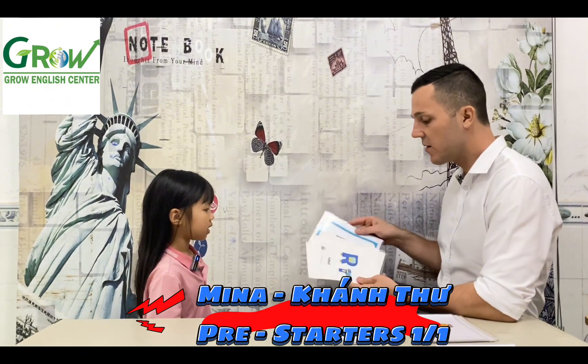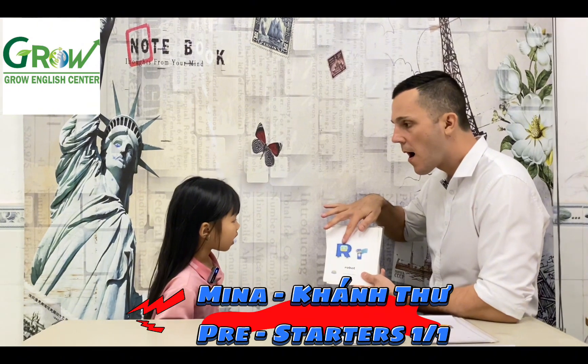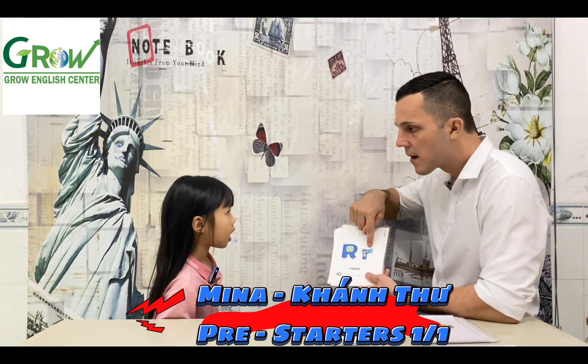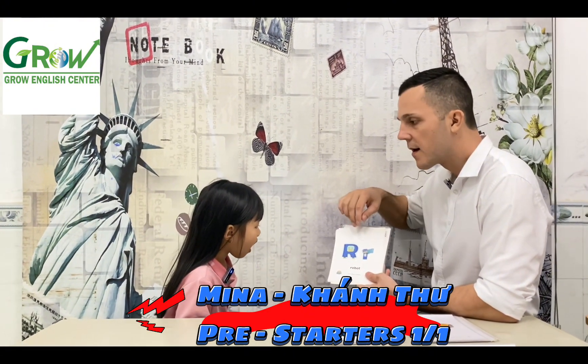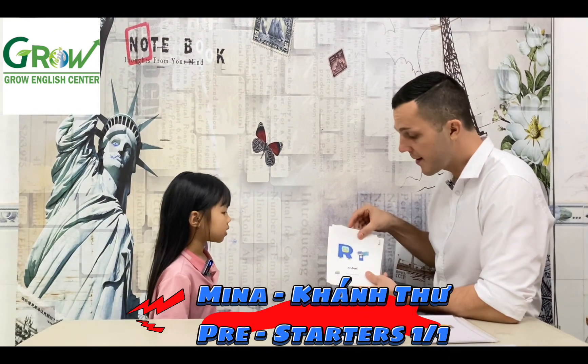Oh, you know this. Now what letter is it? Letter R. R. Who is it? R. R, O, D, O, D. Yes. Yes. Robert.